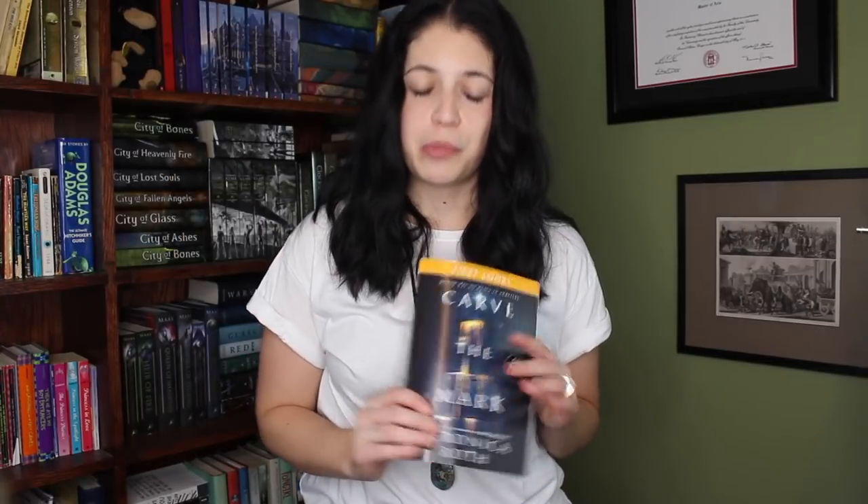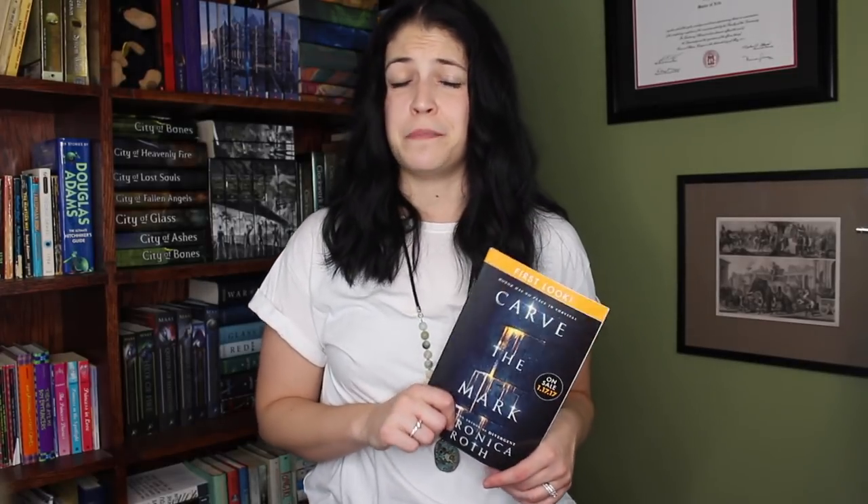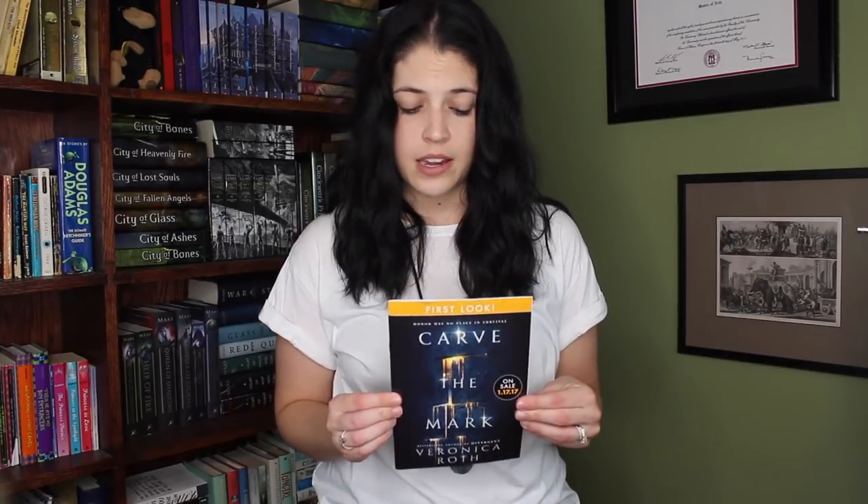One of the things I keep on the top shelf is a preview teaser of Carve the Mark by Veronica Roth. I got this at BookCon in 2016. The little story behind this is that I have lyric sheets for all of the book-based songs I've written, and my goal is to have every one of them signed by the author who inspired it. I went to BookCon in 2016 and Veronica was promoting Carve the Mark. I got a ticket for her signing line because I wanted her to sign my Pretend It's Home lyric sheet, but it turned out she was only signing these previews. I was super bummed, but I had my lyric sheet with me anyway.